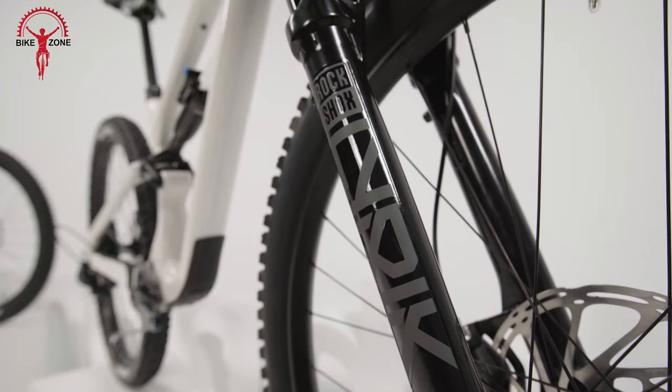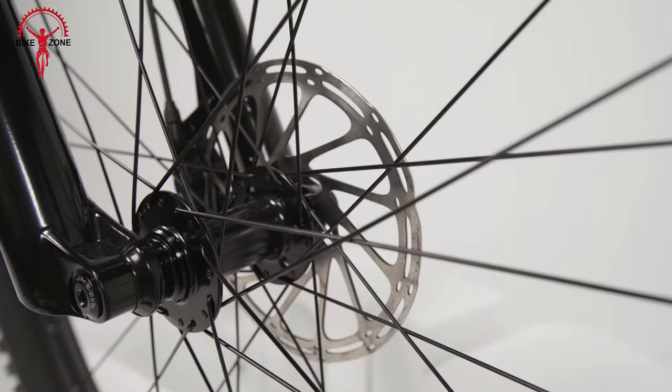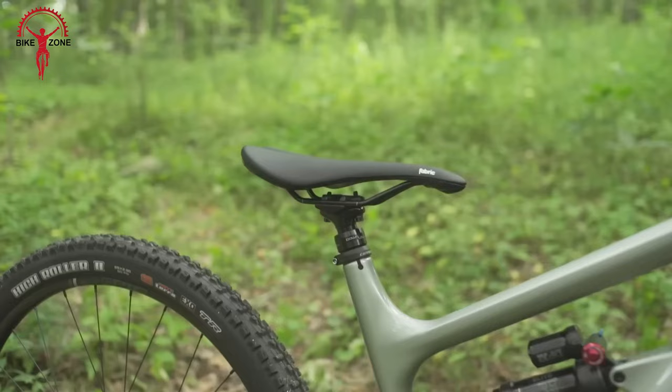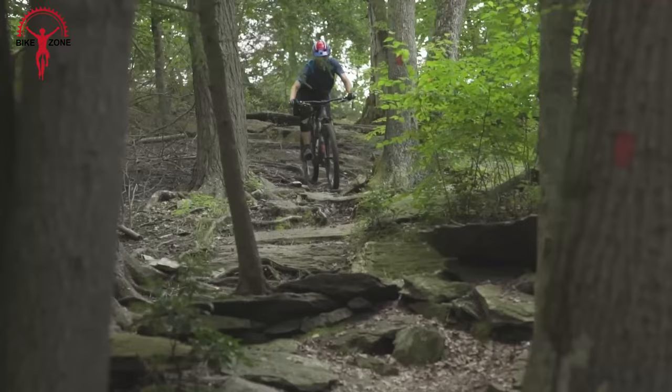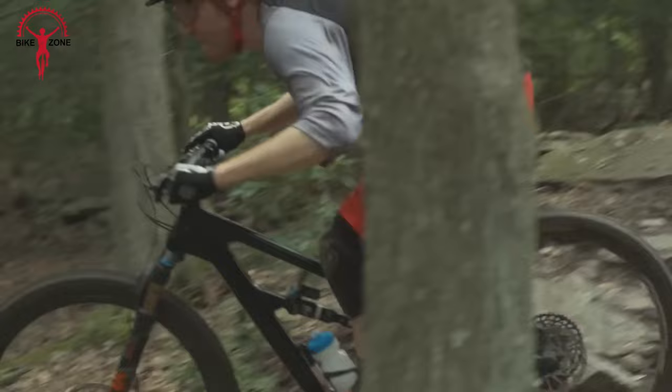Equipped with a RockShox Pike Select Plus 140mm fork, Deluxe Select Plus shock, SRAM G2 R hydraulic disc brakes, and a DropLot dropper post, it ensures a smooth and controlled ride on any terrain. What sets the bike apart is its size-specific geometry that provides an optimal position for efficient climbing, thrilling descents, and everything in between.